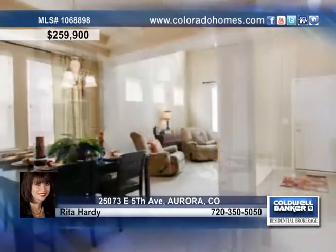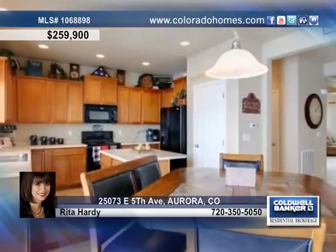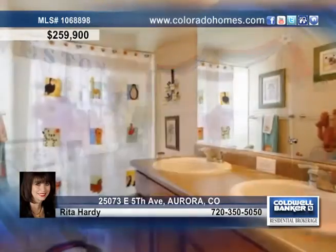Enter the front door to find soaring ceilings above a beautiful formal living room and dining room, with a coffered ceiling and fabulous gourmet kitchen featuring upgraded maple cabinets, upgraded appliances, and a center island.